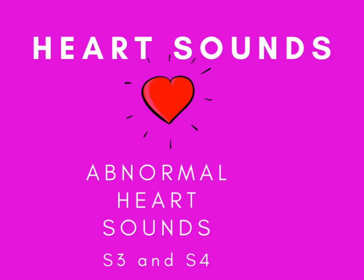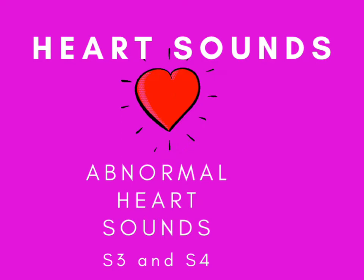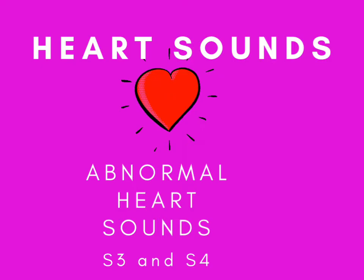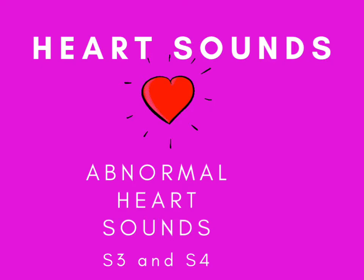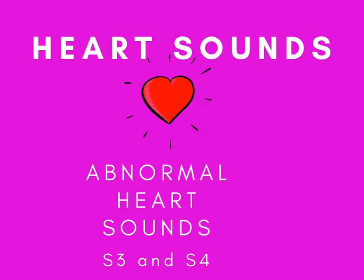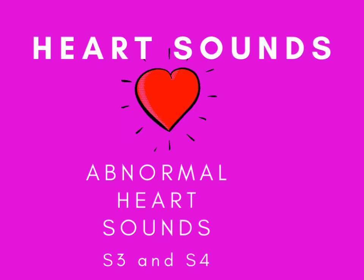S3 is also caused by pulmonary hypertension and incompetent mitral, tricuspid, or aortic valves. S4, on the other hand, is generated when the atria contract and squeeze blood into a non-compliant, stiff ventricle. It usually happens right after S1 and causes an atrial gallop that sounds like 'Tennessee.' S4 is caused by conditions that reduce ventricular compliance, such as myocardial infarction, ischemia, ventricular hypertrophy, and aortic stenosis. In aortic stenosis, the left ventricle pushes blood through a narrow aortic valve, causing its muscles to get bigger and stiffer, making the ventricle non-compliant.